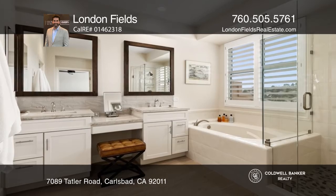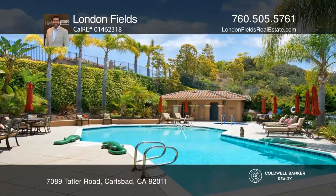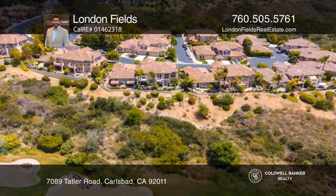Venture up the striking staircase to be met with the upstairs loft. Retire to the primary bedroom with a private sun deck and spa-like bath. Entertain on the rear patio that overlooks the Aviera Golf Course.